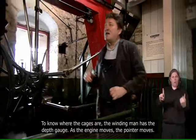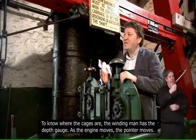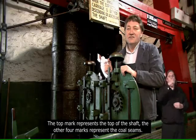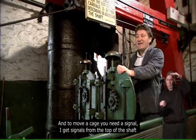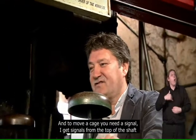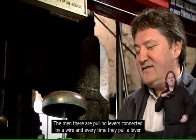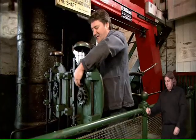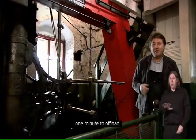Now to know where the cages are, the winder man has the depth gauge. As the engine moves, the pointer moves — the pointer tells you where the cages are, and the chalk marks tell you where the coal seams are. The top mark represents the top of the shaft; the other four marks represent the coal seams. To move a cage, you need a signal — I get signals from the top of the shaft and from the bottom. The men there pull levers connected by a wire, and every time they pull a lever, the pointer on this side moves as well. It took approximately 30 seconds to go down, one minute to load, 30 seconds up, one minute to load.